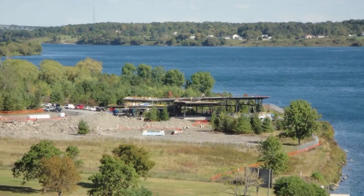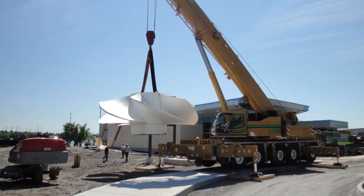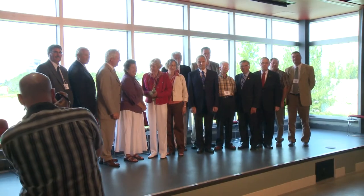The groundbreaking of the construction phase started in early 2009, which lasted close to 18 months, and in the summer of 2010 we officially opened the building to the public.